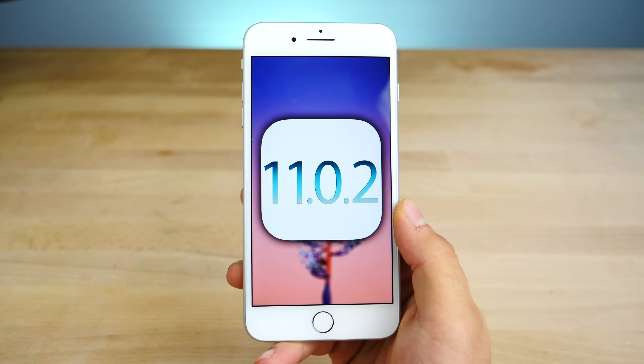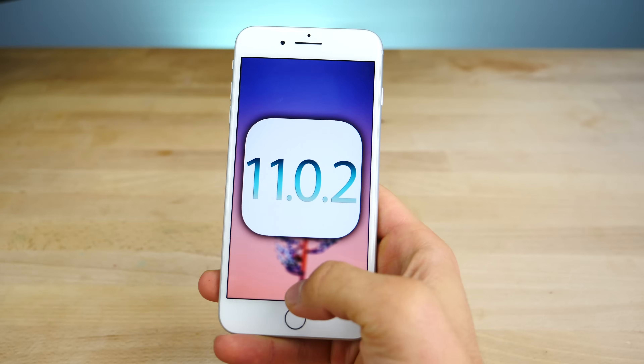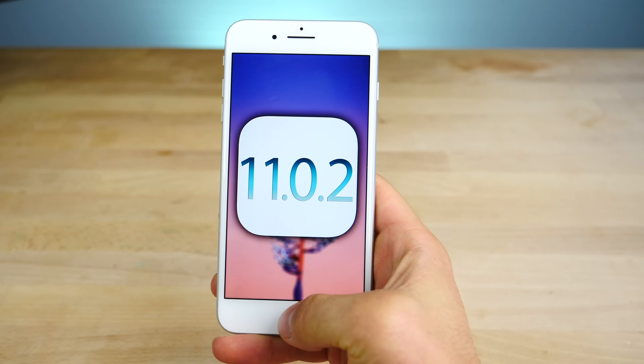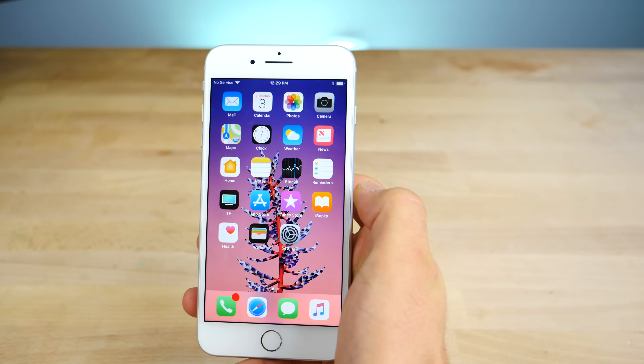What's up guys? Today Apple released iOS 11.0.2. Continued improvements are happening to iOS 11 — it was a mess upon release and is slowly getting better. So what can we expect in this update? What has changed?